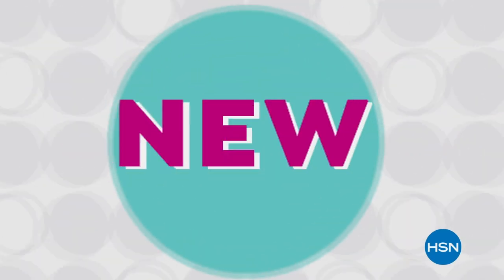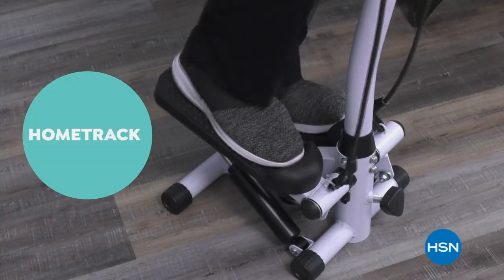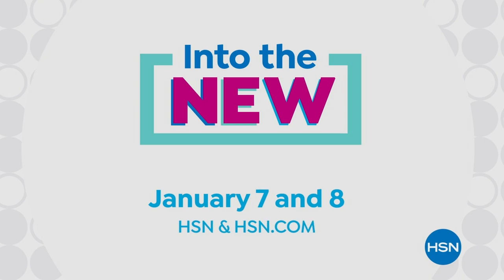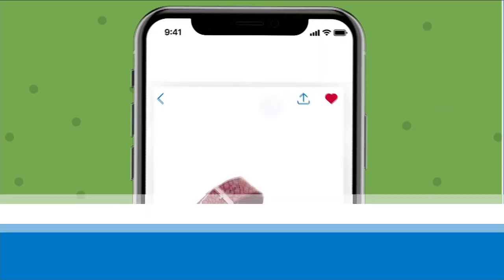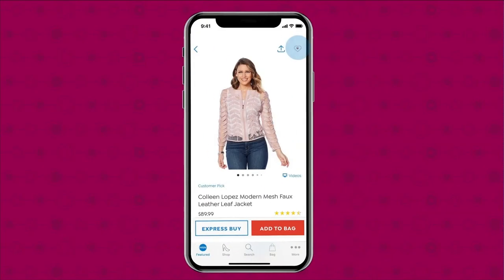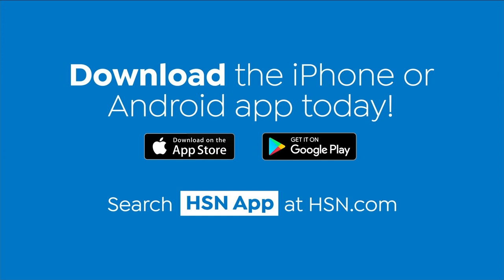Celebrate the new year with a whole weekend of new on HSN: new looks and fashion from actress and designer Jacqueline Smith, new jewelry, and all new workout essentials including footwear from fitness expert Denise Austin. January 7th and 8th on HSN. Shopping is easier than ever with the HSN app — turn on notifications for shipping updates, exclusive offers, and alerts on your favorite products. Share your finds with friends through Facebook, text, and more. Save your favorite products all in one place. Download the app for Apple or Android by searching HSN app on HSN.com.